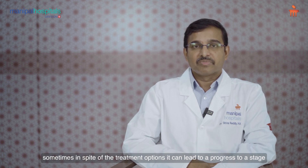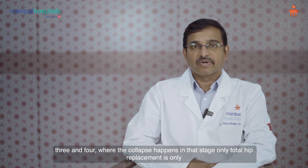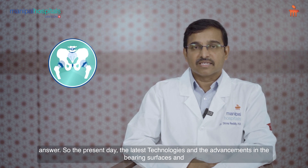Unfortunately, sometimes in spite of treatment options, the disease can progress to stage 3 and 4 where collapse happens. In that stage, total hip replacement is the only answer.